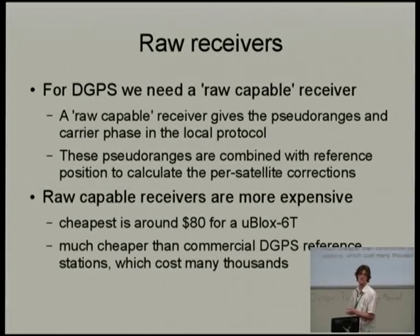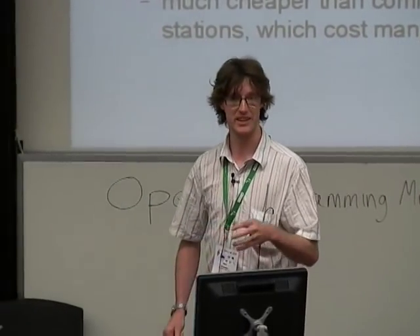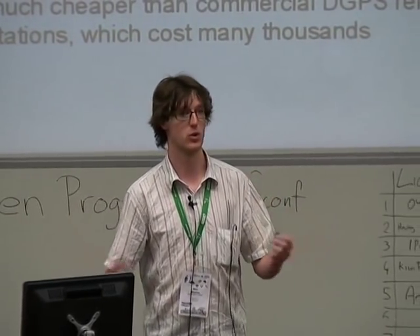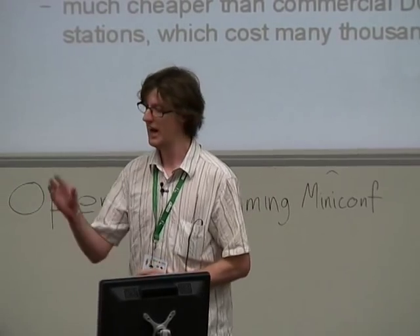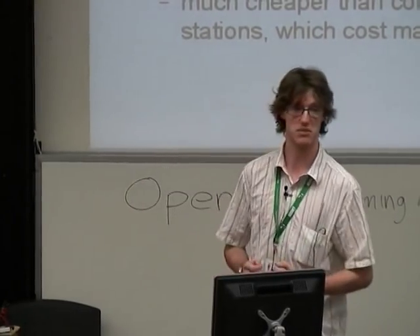Raw receivers are probably the only part of the system that hobbyists won't already have, and they're sub-hundred dollars. It is a case of the manufacturer charging you more for a device that gives you partial results halfway through — but it's still within our budget, and importantly you only need one of these to drive all corrections for all the rovers in a local area. I fly 10 or 15 quadrotors at a time; using unmodified quadrotors with less than $100 for this system, all of a sudden we can get the collision avoidance we need.